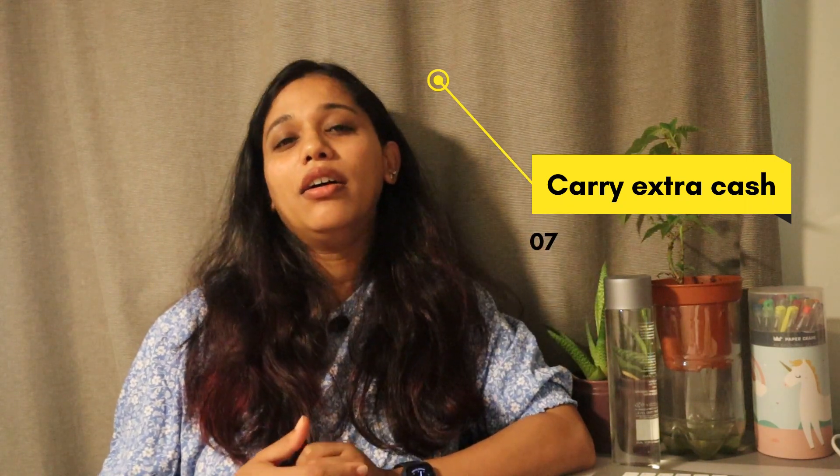The next handy tip is to convert and carry some extra cash with you — for example, convert Indian rupees or any other currency to around a hundred Australian dollars and have it with you just in case of any emergency. Keep that cash amount in your carry baggage, and I wouldn't recommend putting any valuables in the luggage that passes through check-in.